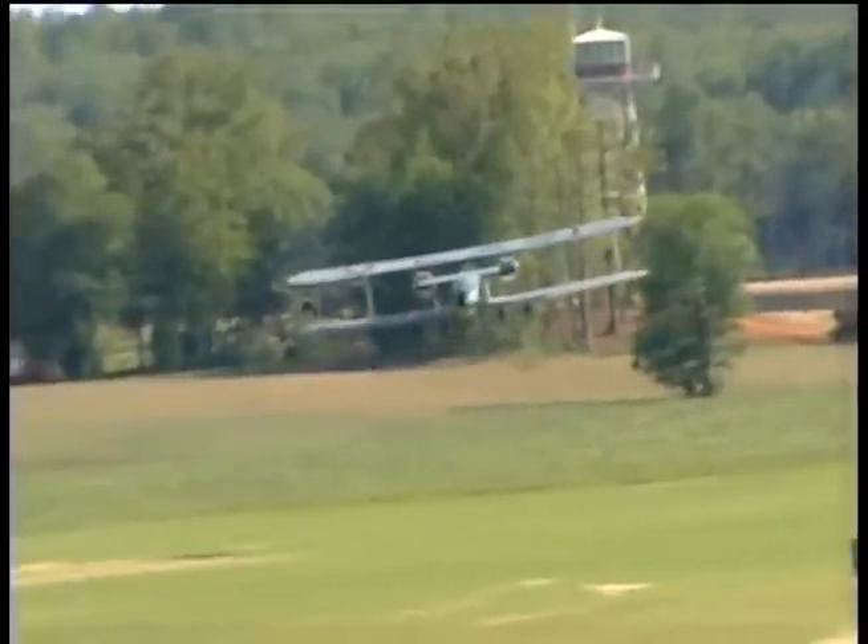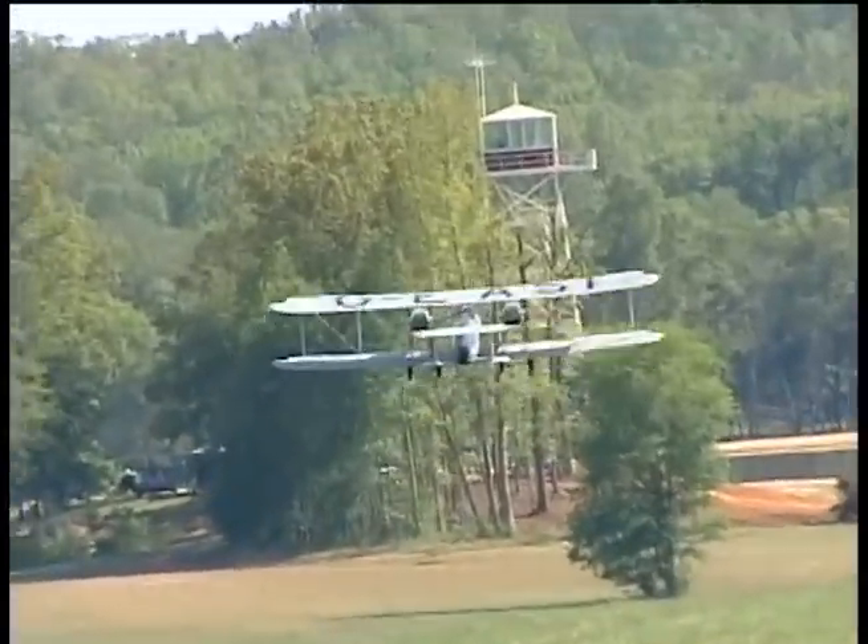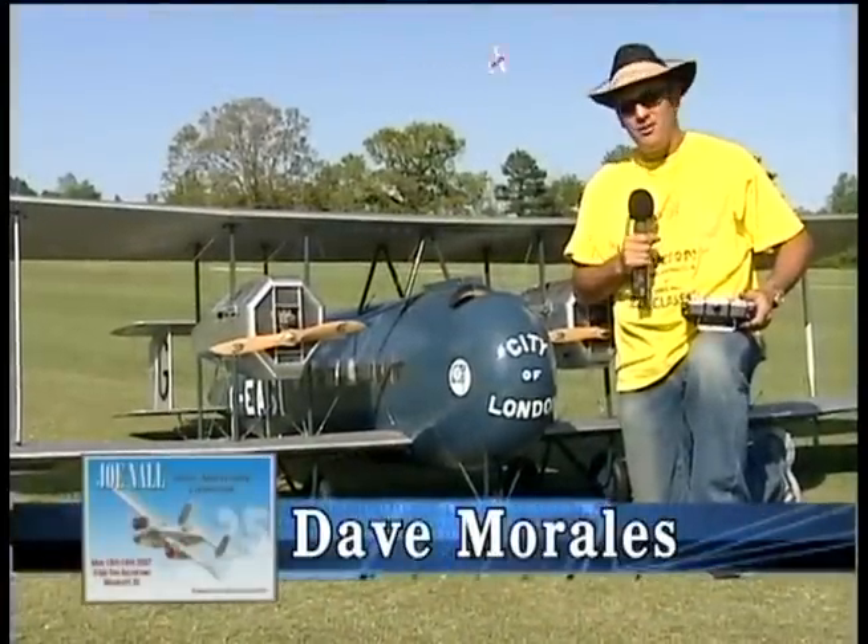Hello, I'm David Morales and I fly with Tucson Radio Control Club out of Tucson, Arizona, and I'm here at the Joe Nall today with the Vickers Vimy.